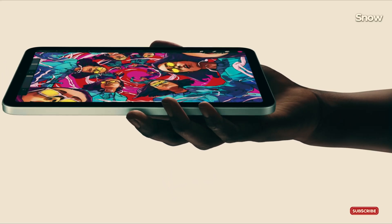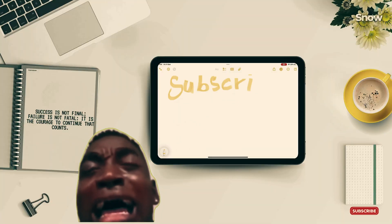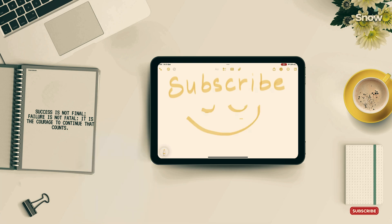Hey there, if you're as obsessed with Apple's latest gear as I am, hit that subscribe button and tap the bell icon so you never miss another breakdown of Apple's mind-boggling decisions.